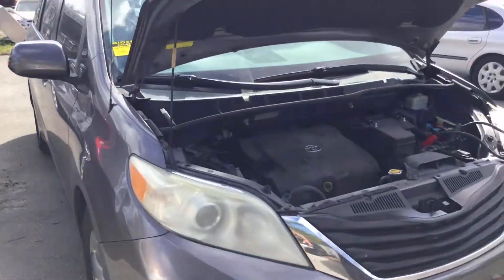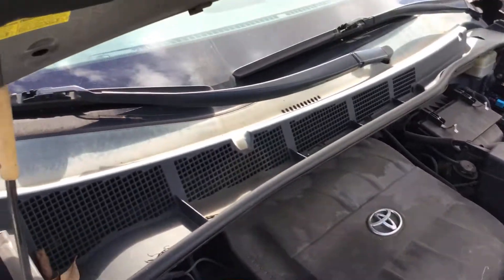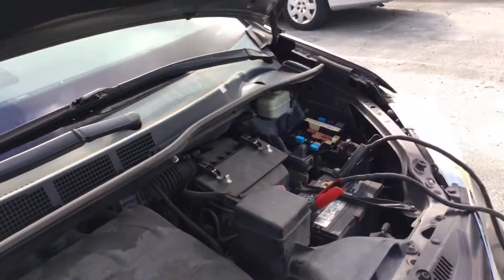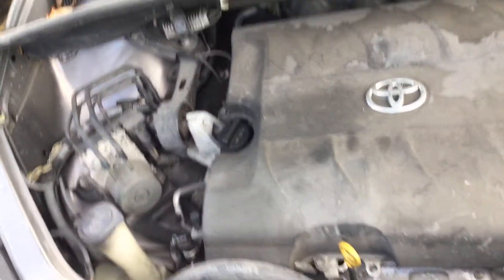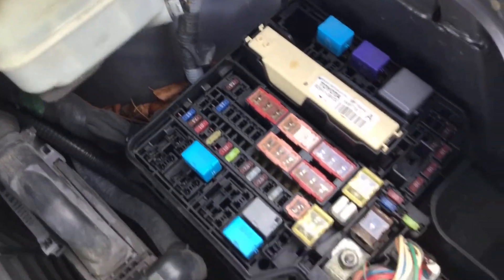It does not start. It turns over but no start. I sprayed it with starting fluid and still no start. It appears to not have any spark. It may be missing fuses and relays.